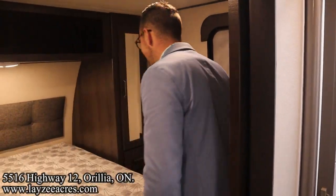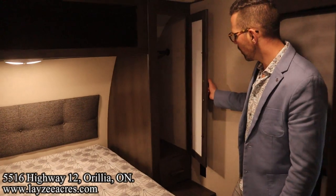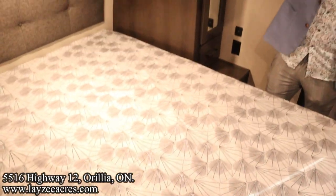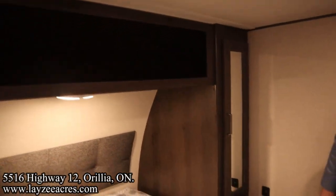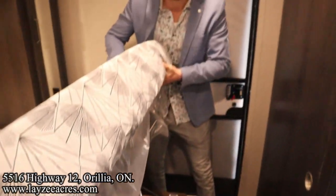Into the bedroom, we have a 60 by 80 inch queen — that's a full-size queen. Hanging storage on one side, drawer on the other side, and the same on the other side as well. Open storage across the top and storage underneath the bed. Another vent in the bedroom for good measure.